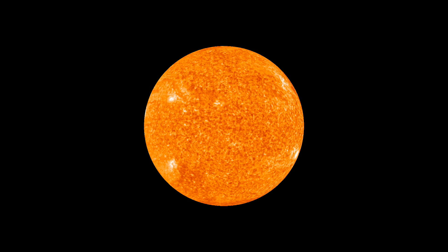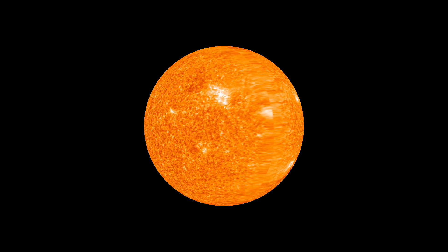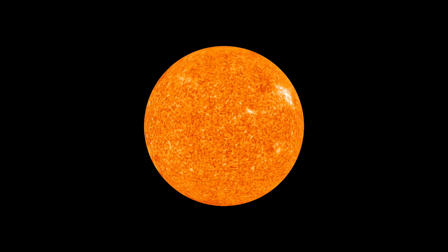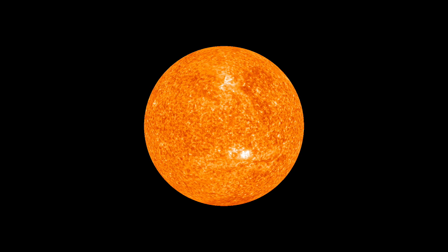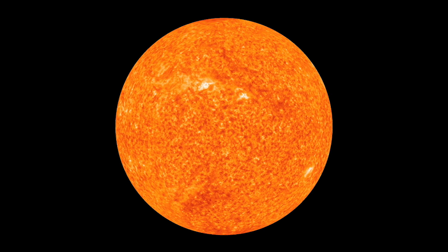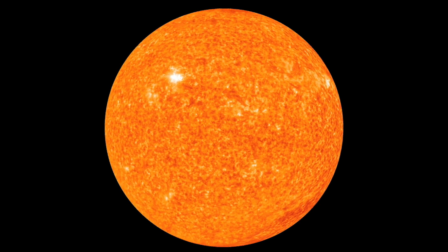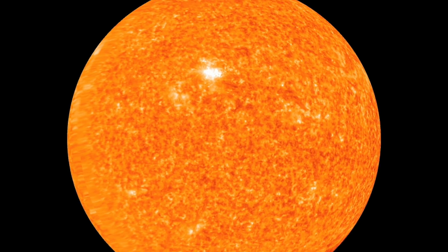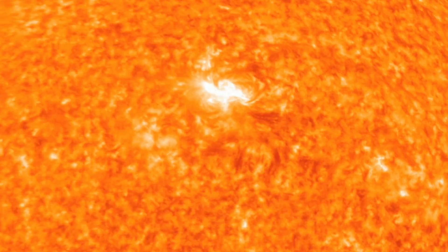STEREO allowed us to see the far side of the sun for the first time. You look at the sun and you see these bright regions — these active regions — that's where things like solar flares occur, and really big coronal mass ejections will often come from near those. You might not see anything on the side of the sun facing you, but something really interesting might be developing on the far side of the sun. It can be a surprise when it comes around. We might have some inklings that something's going on back there, but we can't really see it without, for instance, STEREO.